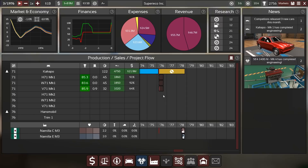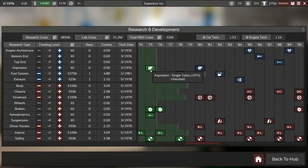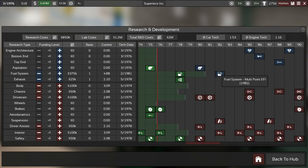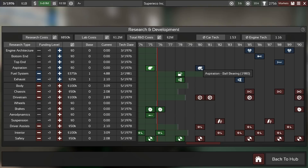Hey guys, this is Kirob speaking and today we are back in Automation with the Light Campaign v4.0, our let's play of Superrico Incorporated with Dr. Hans-Dieter Krause at the helm of engine design. We've unlocked turbochargers which he has not yet used, and also coming up is multipoint fuel injection. How about building a multipoint fuel injected turbo engine with four valves per cylinder, dual overhead cam, all-alloy in the 70s?